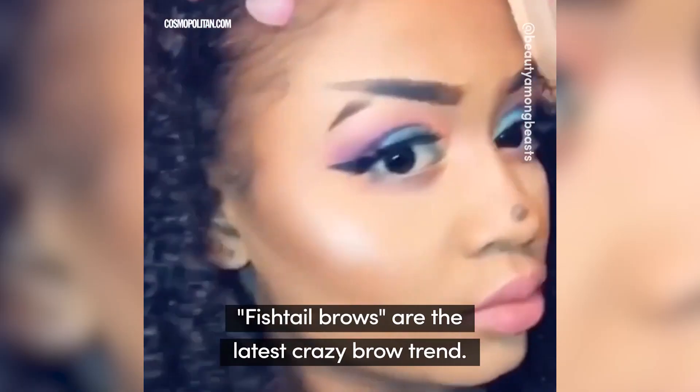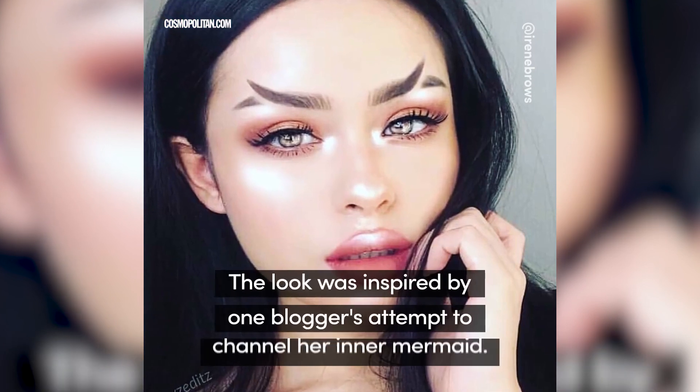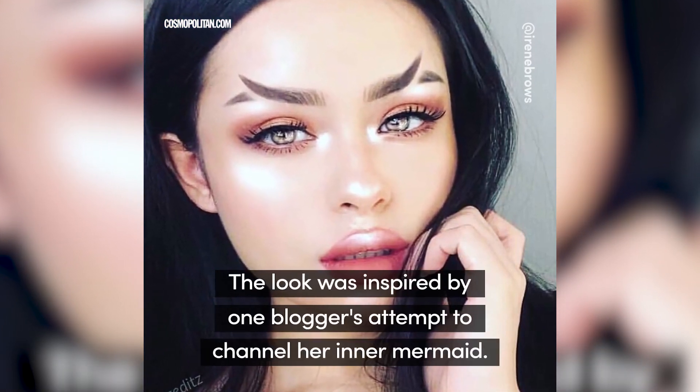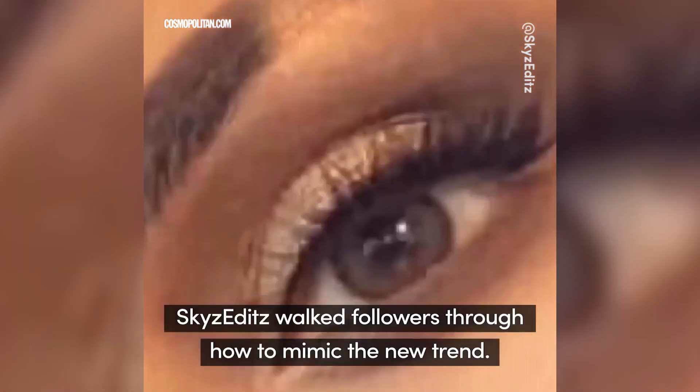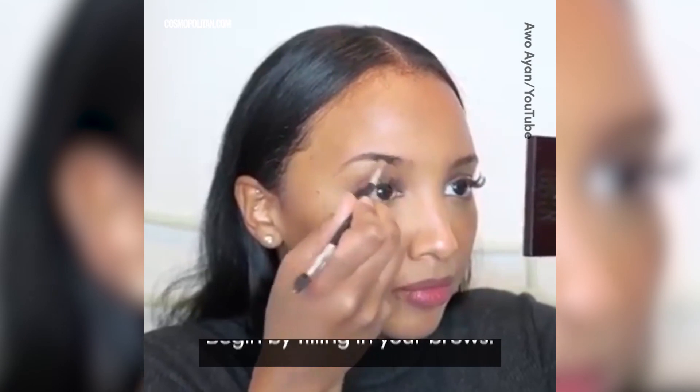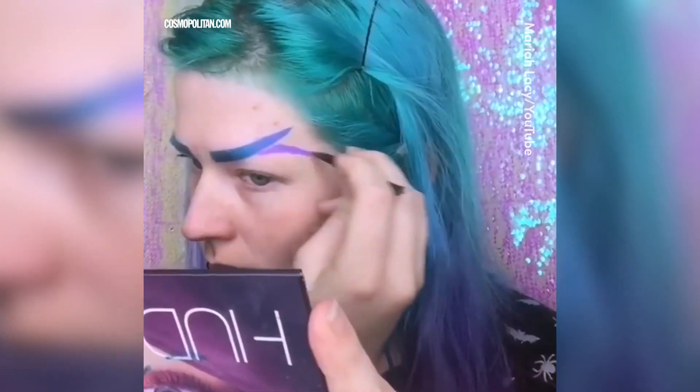Number 9, fishtail brows. This brow trend swept across social media after one user decided to use Photoshop to turn the first part of her brow upside down. Soon after, many beauty bloggers figured out how to do it in real life, and thus fishtail brows became a thing. By employing brow filler and concealer, these bloggers were able to turn themselves into mermaids.